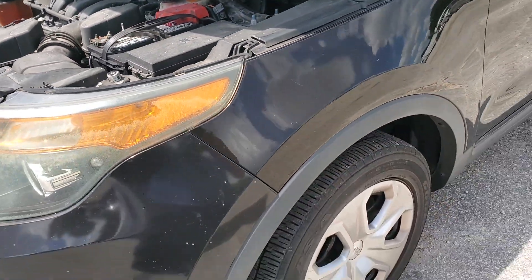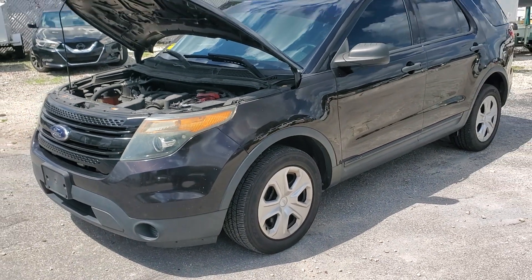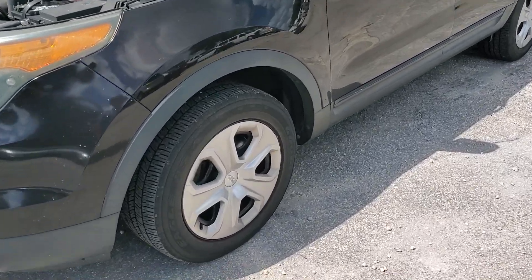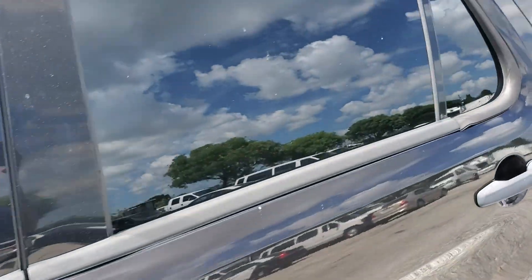The body is straight — it's got minor scratches here and there but no dings or dents. Straight body. It has dark tinted windows and nice hubcaps with good tires. The tires have a lot of tread.